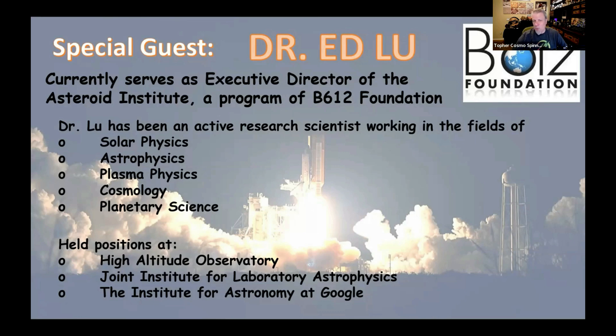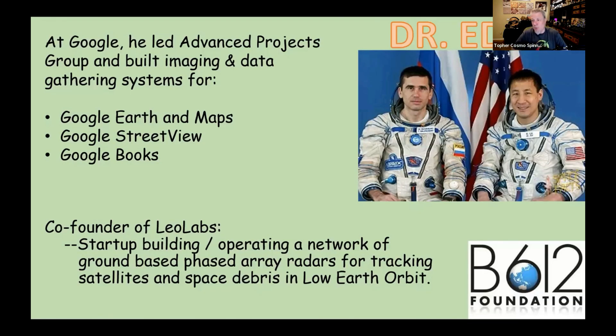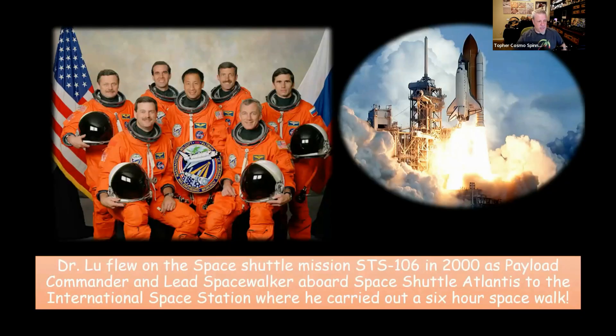While he was at Google, he also worked on Google Earth and Google Maps. He also spent 206 days in space and did a six-hour spacewalk to help build the International Space Station.